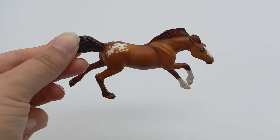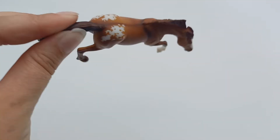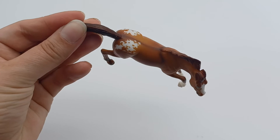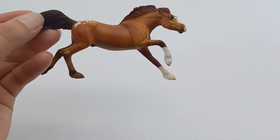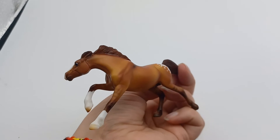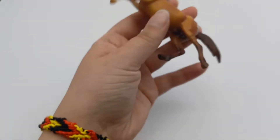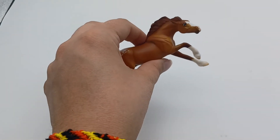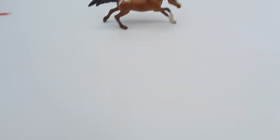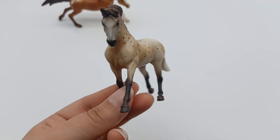Now it's the turn of the minis, starting with Shoemaker on the little G3 Mustang mold. This color is really nice - it's a red dun with some Appaloosa blanket markings, little shoulder markings, a dorsal stripe, some leg barring, and eye whites with a bit of pinking on his nose. He's a really nice stablemate; I'm really impressed with how much detail they've managed to pack into this little guy. I thought he was my least favorite of the stablemates in this pack but actually he's really really nice.